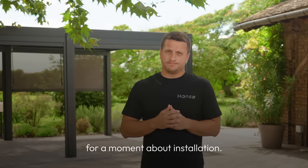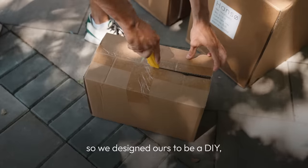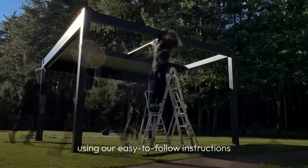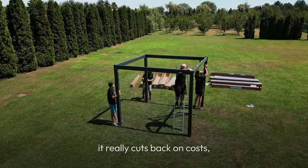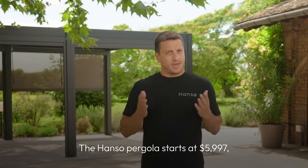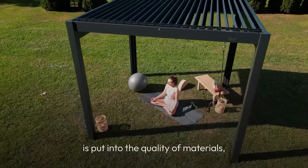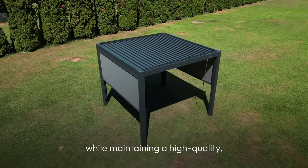Now let's talk about installation. The price of pergolas really shoots up when installation is included, so we designed ours to be a DIY — but an easy DIY. Not the kind that takes days and a lot of manpower. The Hanzo Pergola only takes four hours to assemble using our easy-to-follow instructions and dedicated video tutorials. Since this removes the middlemen, it really cuts back on costs. The Hanzo Pergola starts at $5,997 and the majority of that cost is put into the quality of materials, unlike other DIY kits. We keep the cost as low as possible while maintaining a high-quality, sturdy product.